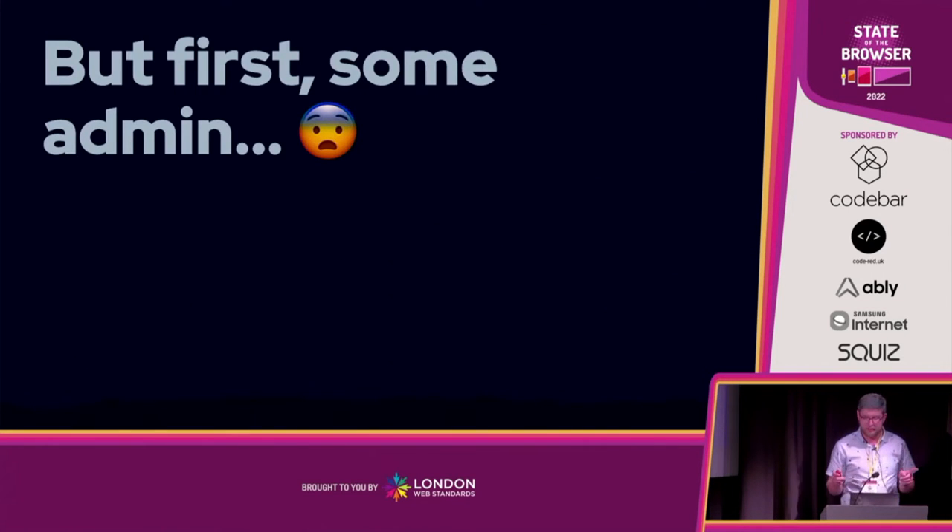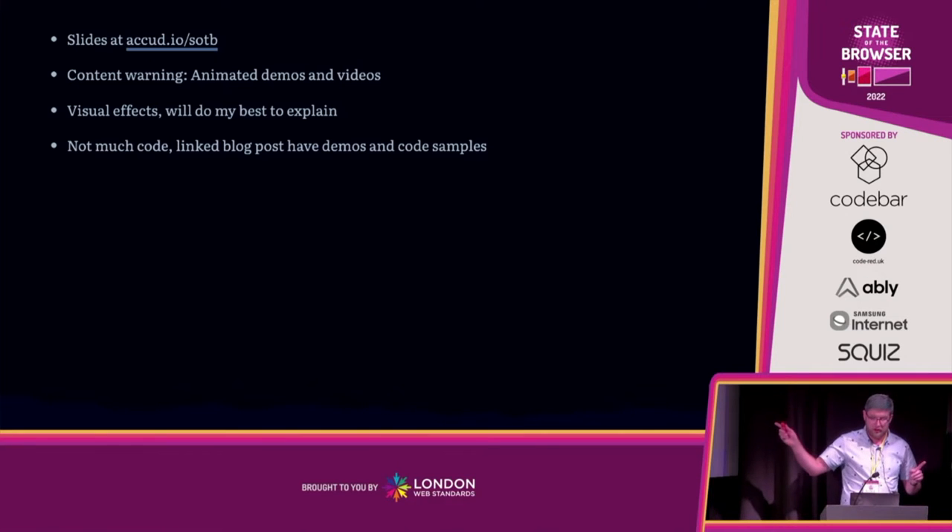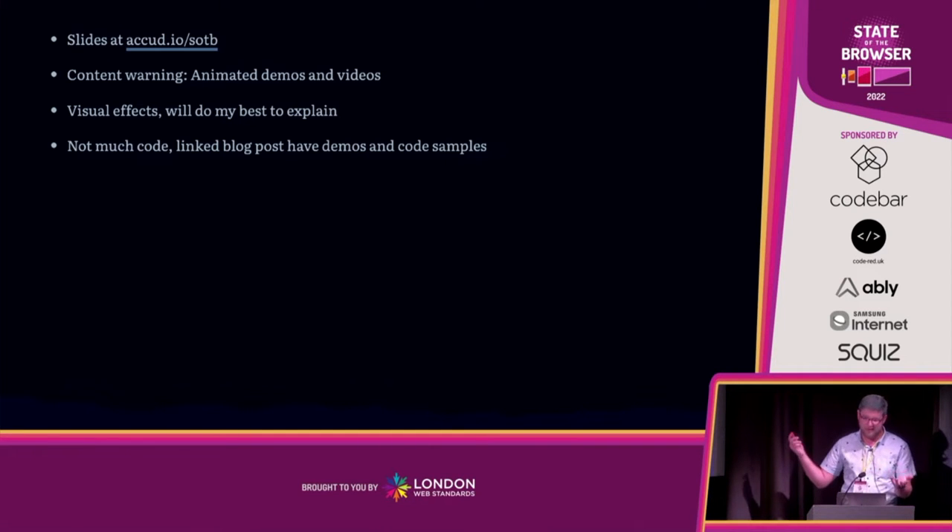A little bit of admin. These slides are available now at cube.io/sotb if you want to follow along online. There are some animated demos and videos showing what I'm doing. They're reasonably slow with no flashing or dramatic movement. There's no getting around the fact these are visual effects — I'll do my best to explain them so they're accessible for all. I had a previous version of this talk with lots of code samples, and I bored myself to death. So not much code, but there are blog posts that I've written with all the code in there. Keep your hands and feet inside the cart at all times.